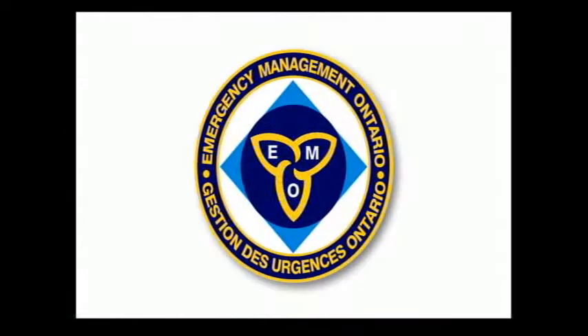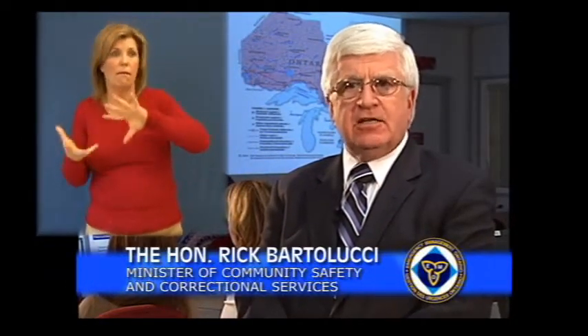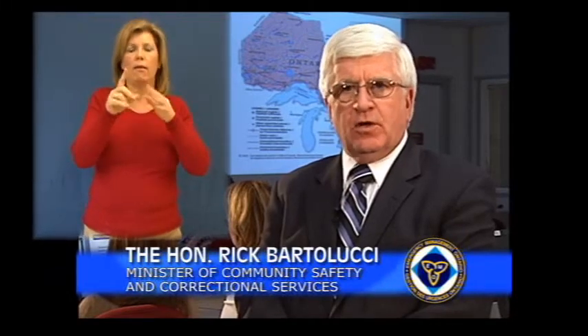Are you prepared? Ontario is one of the safest places to live and work, but emergencies can occur suddenly and without warning.